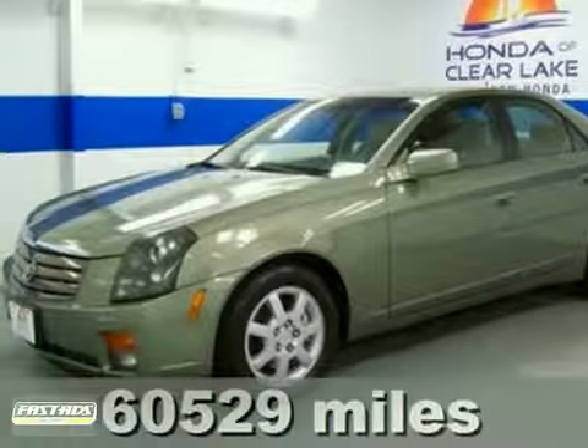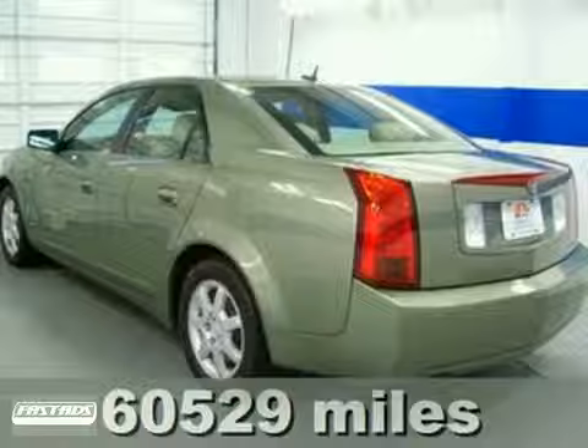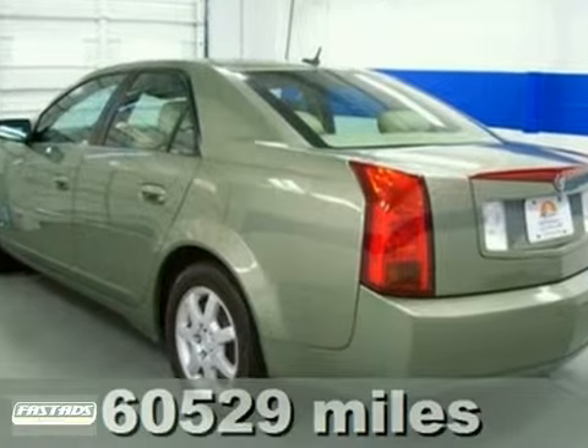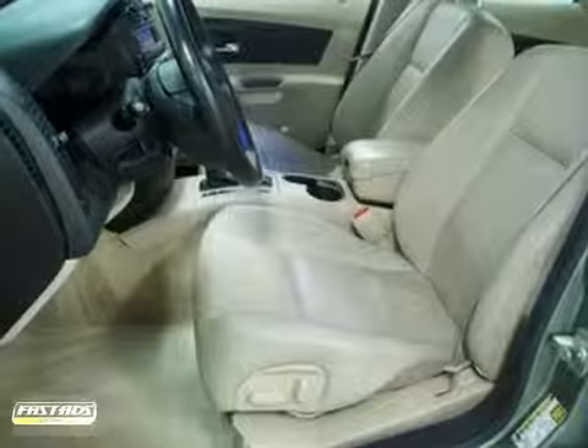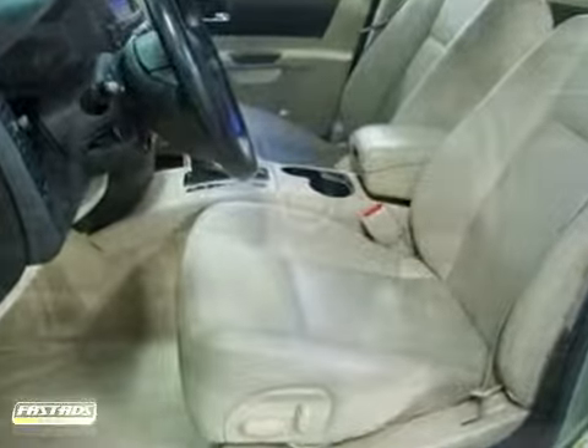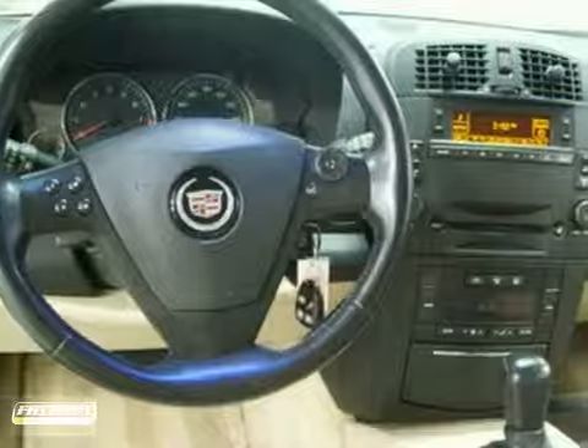This fantastic 2005 Cadillac CTS comes with a 3.6 liter V6 engine. Never get left stranded on the side of the road again with this very reliable CTS. It was built in America, but its power, handling, luxury, and electronics put it in direct competition with sedans from around the world.